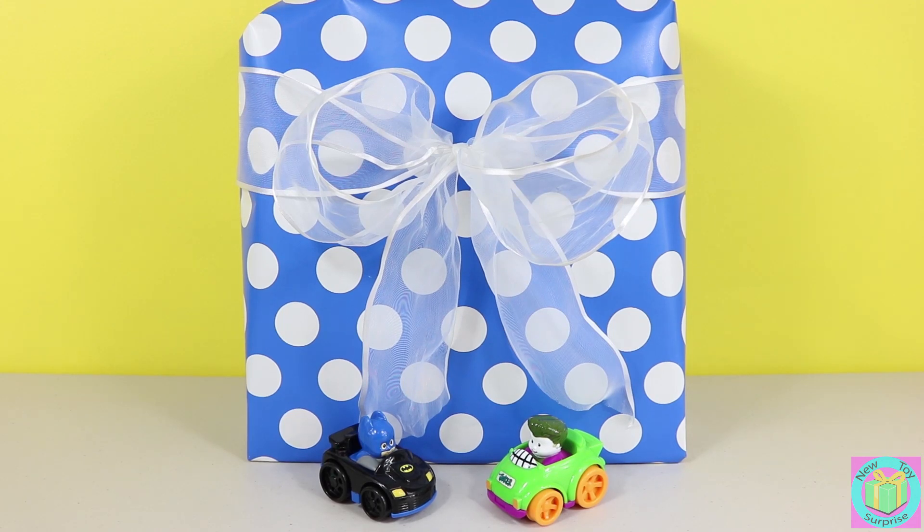Hi guys. Welcome to New Toy Surprise. Our present is wrapped with blue polka dot wrapping paper.